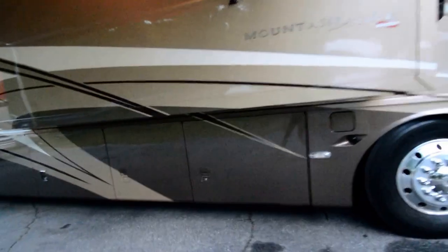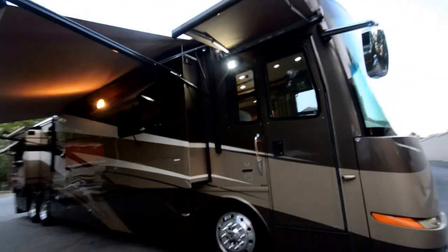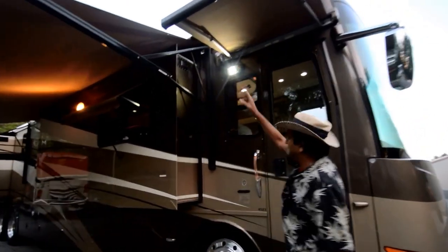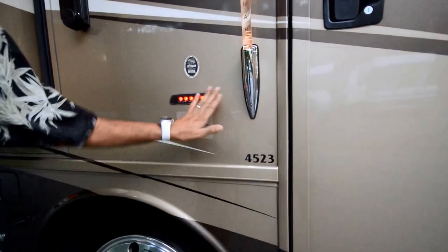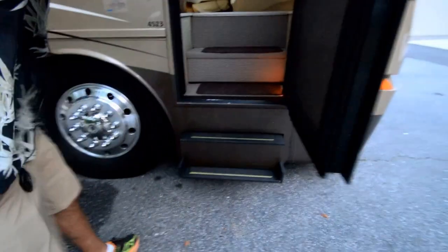We made a complete circle on this motorhome. We've got electric awnings with a remote control — a driver-side entrance awning and a patio awning. It also has remote access with a keypad numerical pad right here. Nice steps.